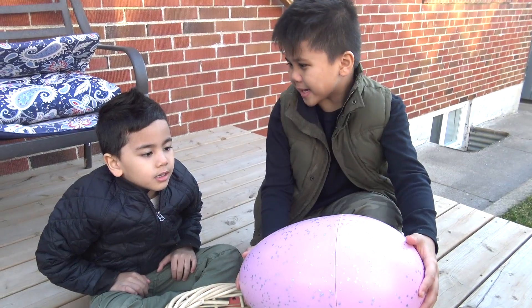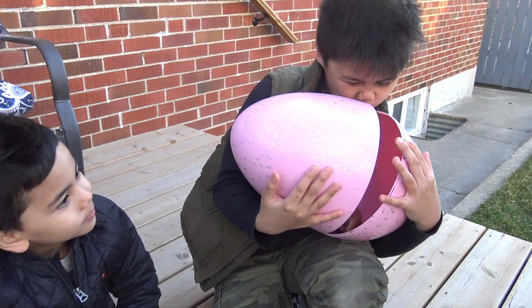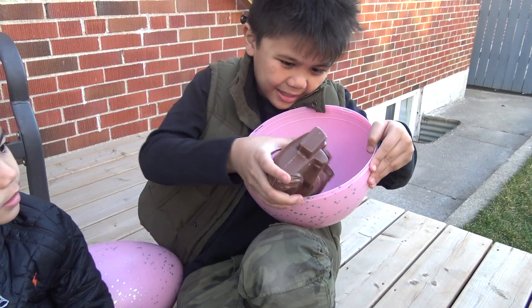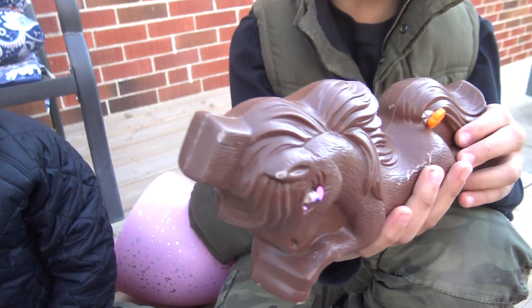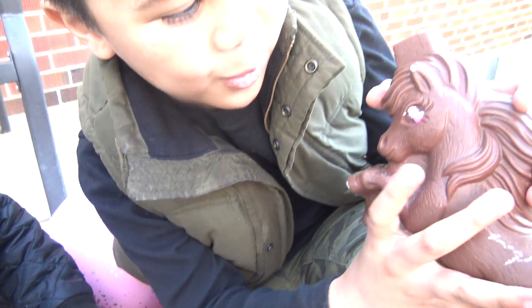Yeah! All right, it's my turn, Isaac. I wonder what I'm gonna get. Oh, what is this? Oh, it's a unicorn! It's a chocolate unicorn! Look what happened to her eyes! Her eyes look so weird!